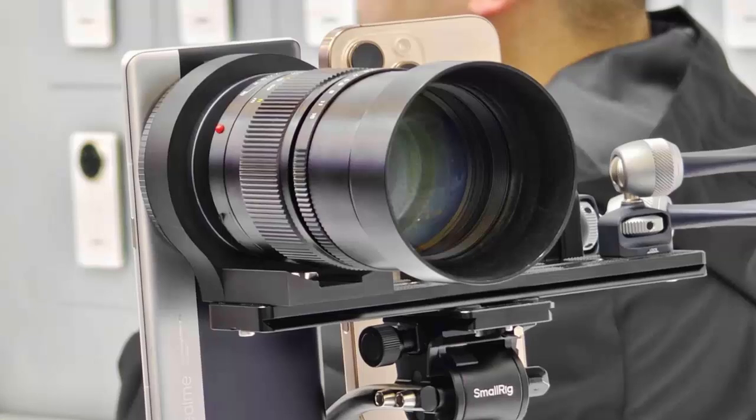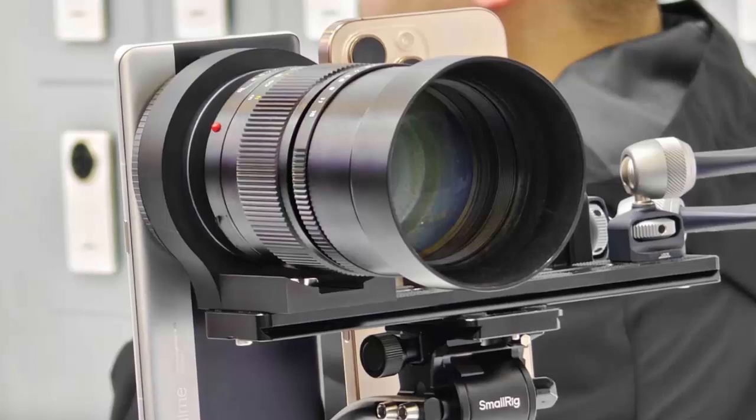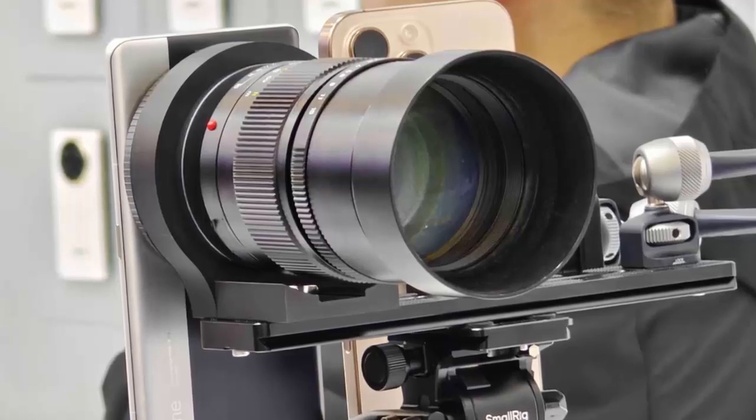During the demonstration, Realme showcased two lenses: a 73-millimeter, around 3x zoom equivalent, and a 230-millimeter, 10x equivalent, opening up endless possibilities for mobile photography enthusiasts.